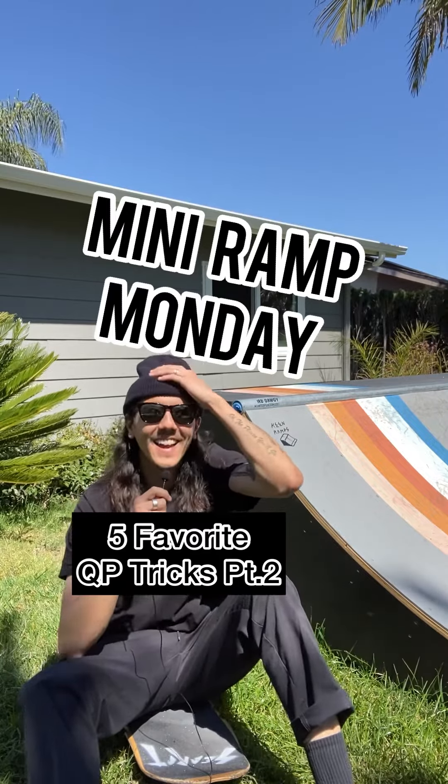What's up everybody, welcome back to Mini Ramp Mondays. Today we're going to be going over my five favorite mini ramp tricks, part two. You might have remembered my first one from the Ride Channel, and I definitely have a new few favorites.